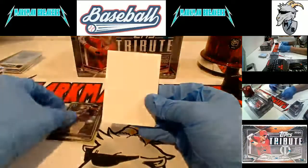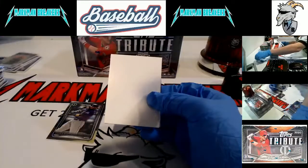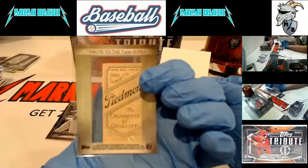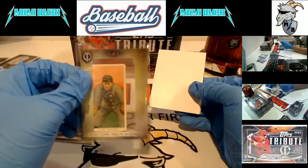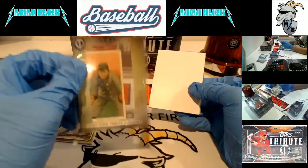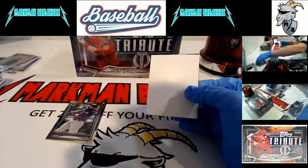Charlie Blackman. One-of-one, 2019 Topps Tribute Baseball, Tribute to the T206 series - Ritter. It says he played for Kansas City, that wasn't a major league team, so it goes to the major league team he did play for. The only team he played for were the Brooklyn Dodgers - franchise lineage brings it to you. Los Angeles Dodgers, congrats on that.